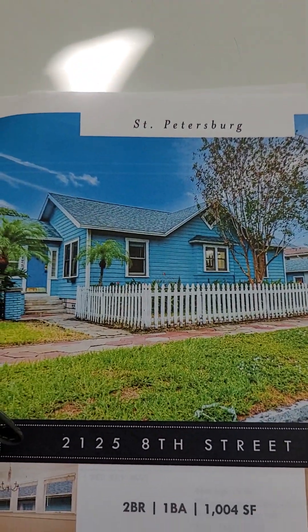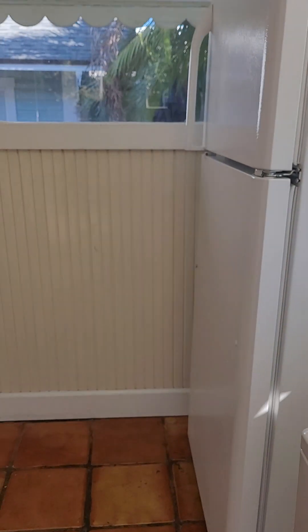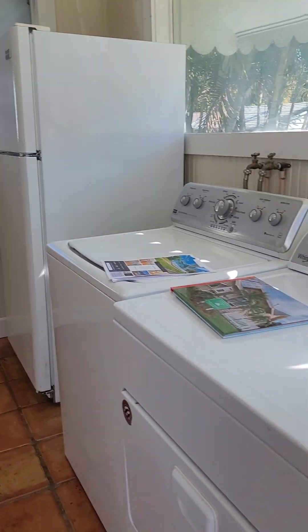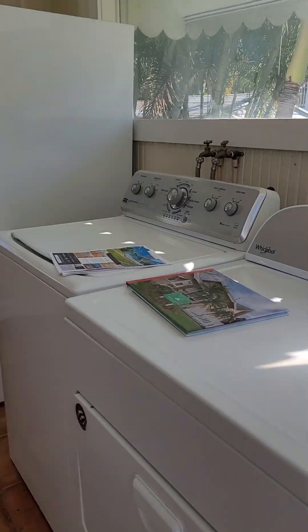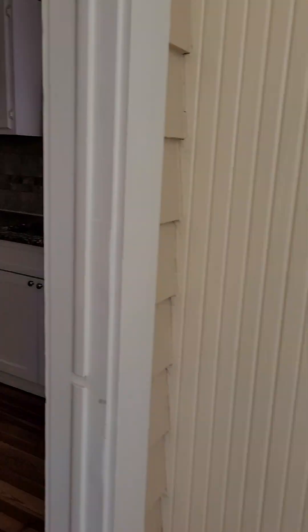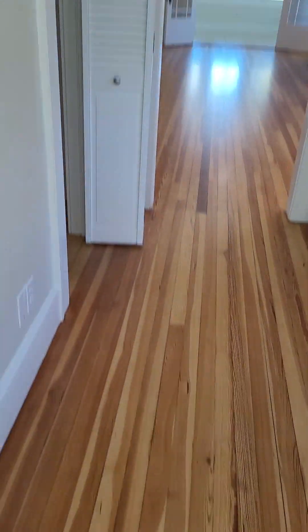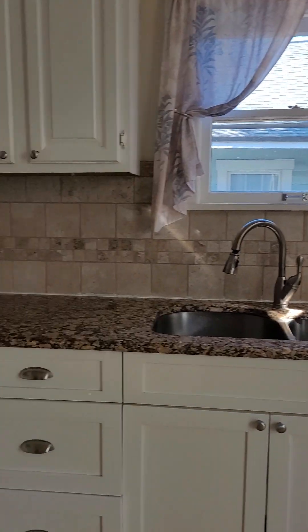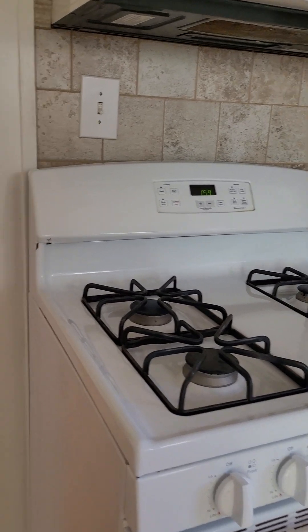It is very cute. You go through what we would call back home a mudroom that actually has your washer and dryer, and the refrigerator is out here just off the kitchen to give them more room. It has original hardwood floors throughout, granite countertops, nice cabinetry, a gas stove, and a large pantry.